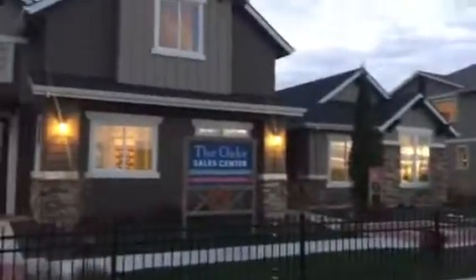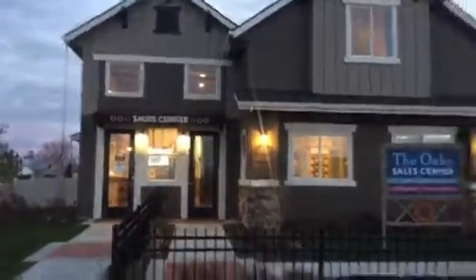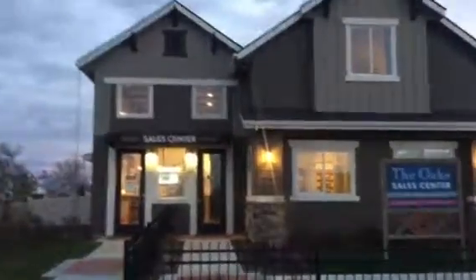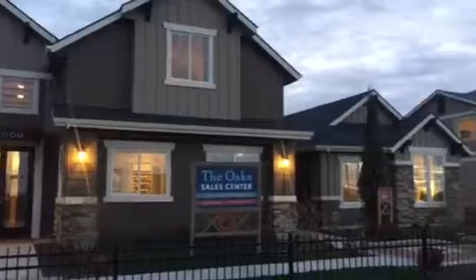So this is that craftsman-style elevation, but here it is with the RV garage. I'm not going to lie — it might look good with the RV, just the different peaks and the bonus room.